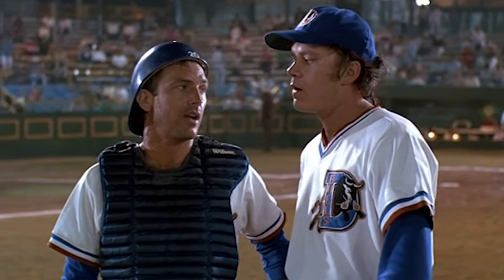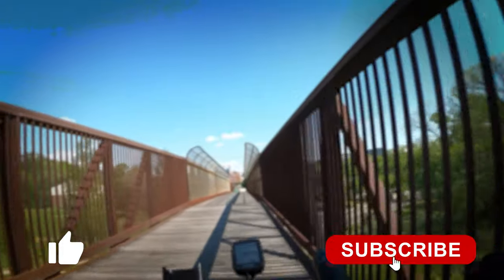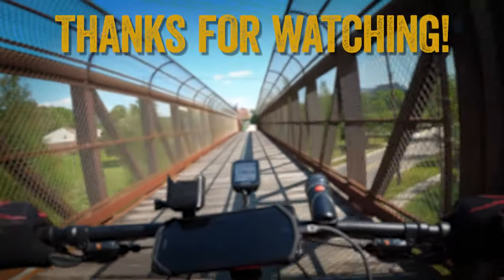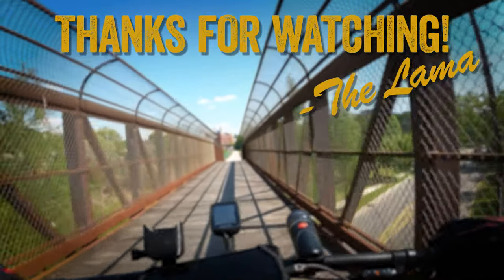All that was left after that was just a 22-and-a-half-mile ride back to my truck. I hope you enjoyed this video as much as I enjoyed riding this trail. Please like and subscribe to the channel for more trails — pavement, gravel, and dirt, I ride them all. And as always, keep biking!